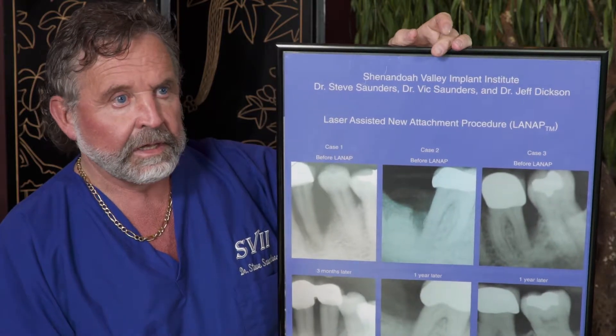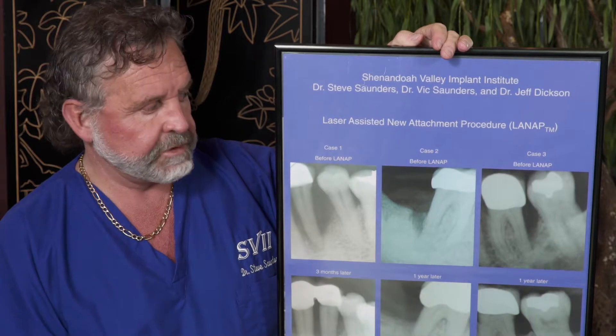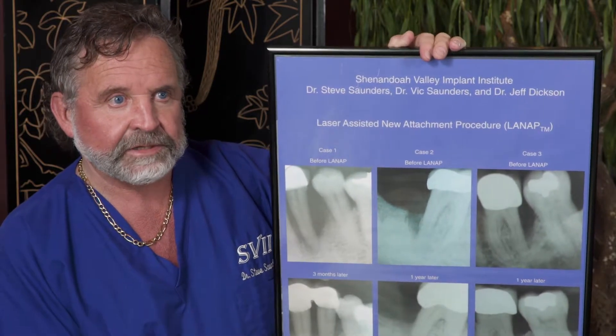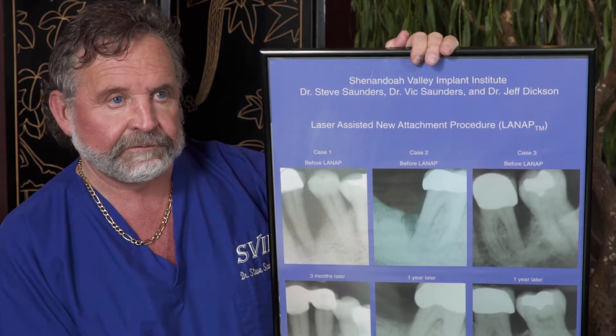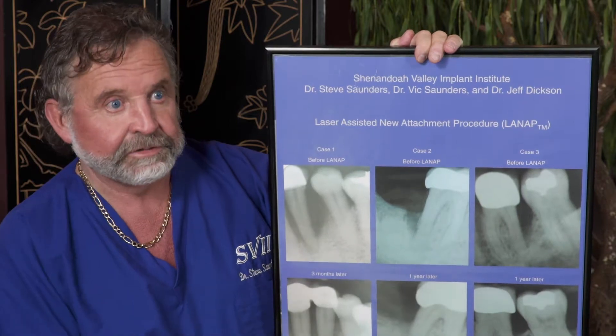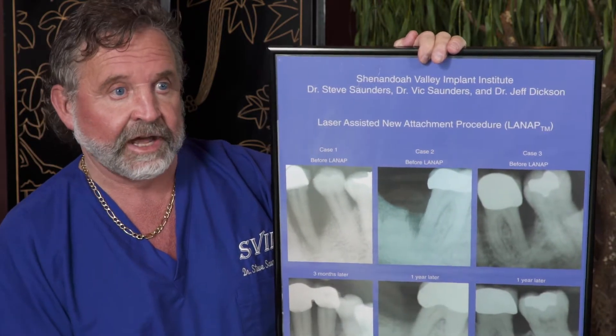Previously, no other procedure we did as far as periodontal surgery — it was to lay flaps back, basically retreating and setting up forces at a lower point. With a tooth like this, you can't retreat any further than that, making it impossible. So that is not even an option.